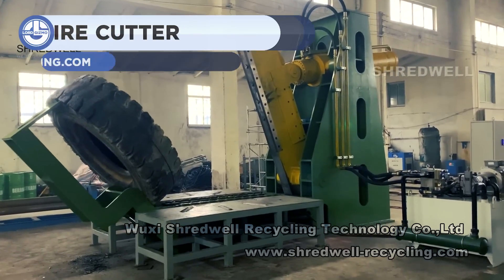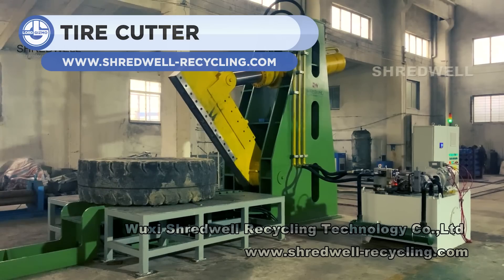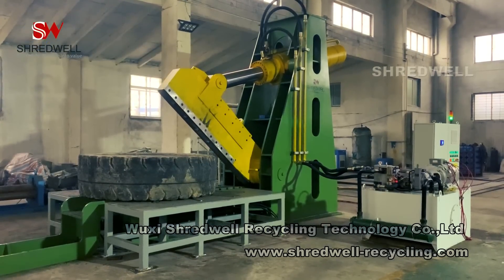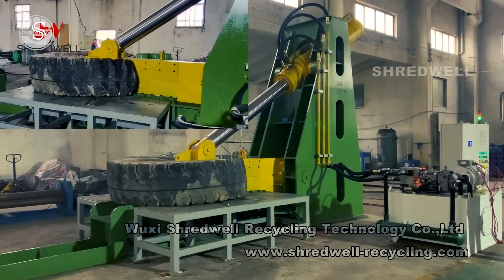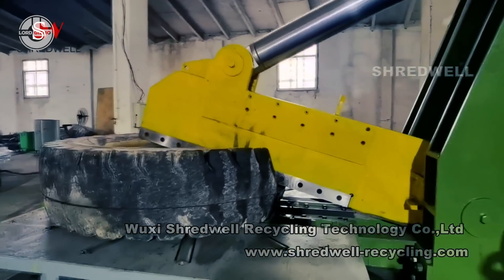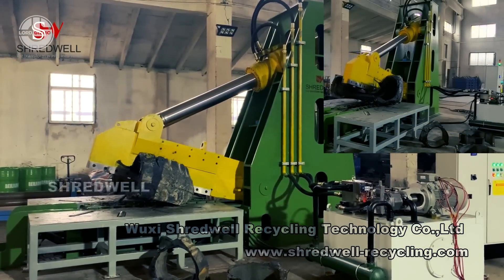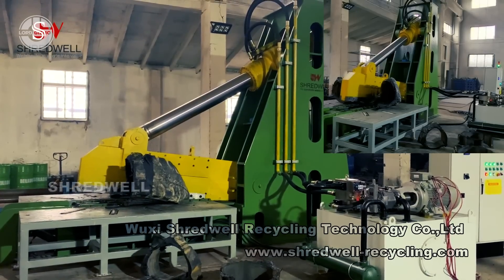The Shredwell OTR is specifically designed for cutting all sizes of giant OTR and mining tires, with lengths exceeding 4 meters. It cuts tires with strong hydraulic force into chunks which are then shredded for recycling. The machine has a moveable platform with rotating drives for tire handling. Its cutter blade is attached to a hydraulic system which applies a 380-ton force to cut the tire.